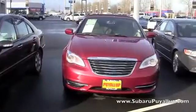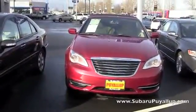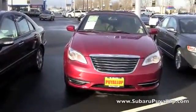Hi, my name is Gretchen. I'm here at the Subaru of Puyallup, your stress-free dealership. I have a 2011 Chrysler 200 to show you.